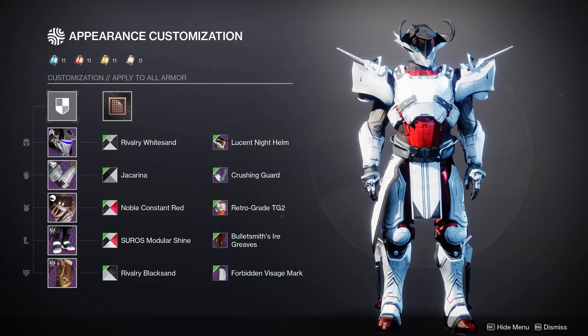Hey everybody, welcome back to another Destiny 2 fashion video. We're doing this one for Fashion Friday — the first Fashion Friday of the new season. We are completing our little series of top 20 transmogs with the Titan today. If you haven't seen the Hunter and the Warlock ones, be sure to check those out.